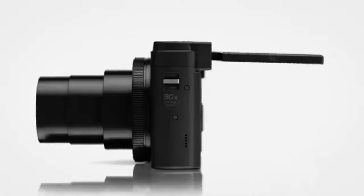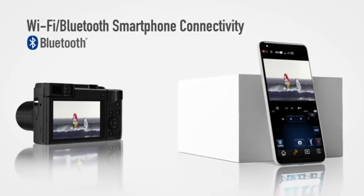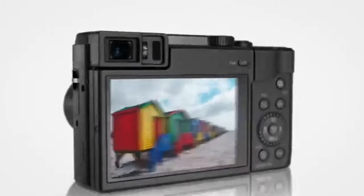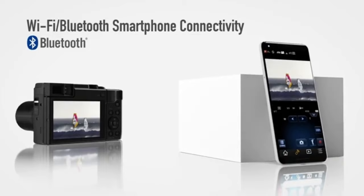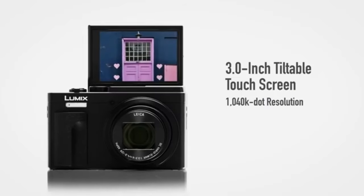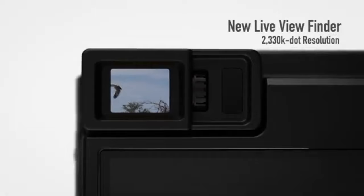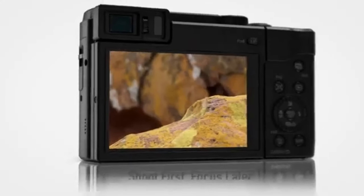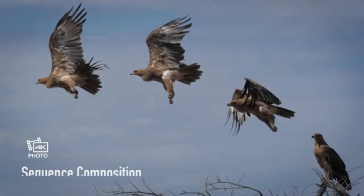The high-resolution sensor that powers the ZS80 operates superbly across a range of lighting conditions. This allows you to capture the emotion and ambience of your scenes without compromising quality, producing crisp, detailed shots even in low light. Because of the ZS80's remarkable low-light capabilities, you may experiment with new creative possibilities even in challenging lighting conditions. Whether photographing dimly-lit interiors or nocturnal cityscapes, the camera generates excellent images with minimal noise.